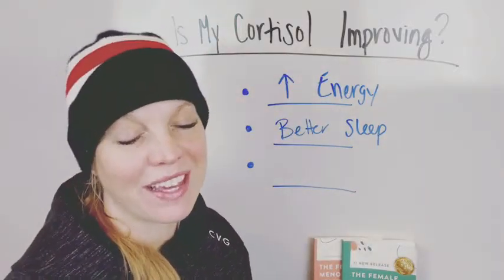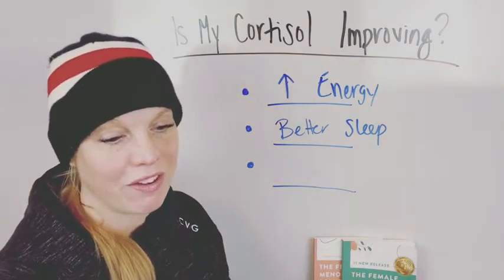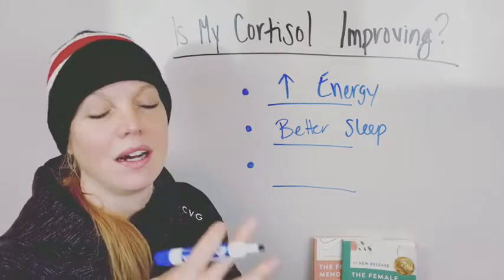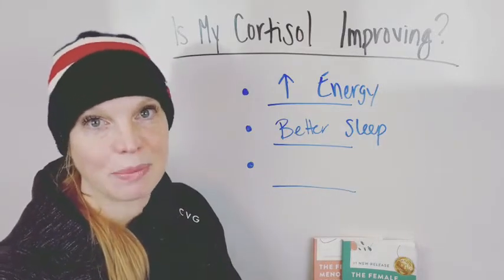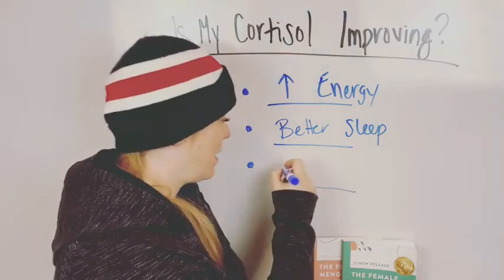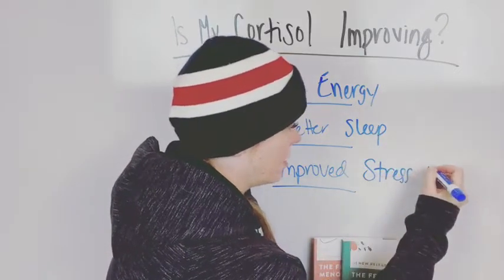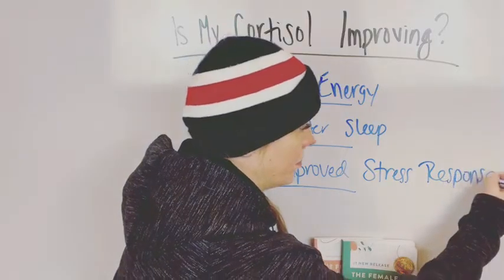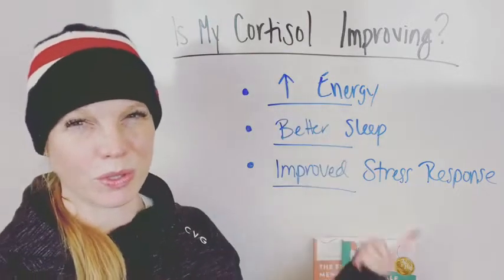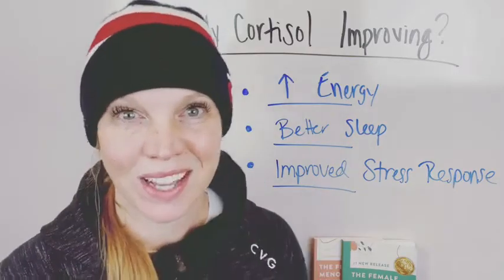The last sign is one of my favorite things that people say. When I've been working with somebody for a few weeks, we do a check-in call and she says this to me — I love hearing this because I know for sure things are moving in a better direction. And this is: an improved stress response. What does that mean? Your stress is getting better, your cortisol is getting better, so of course you would have a better stress response.